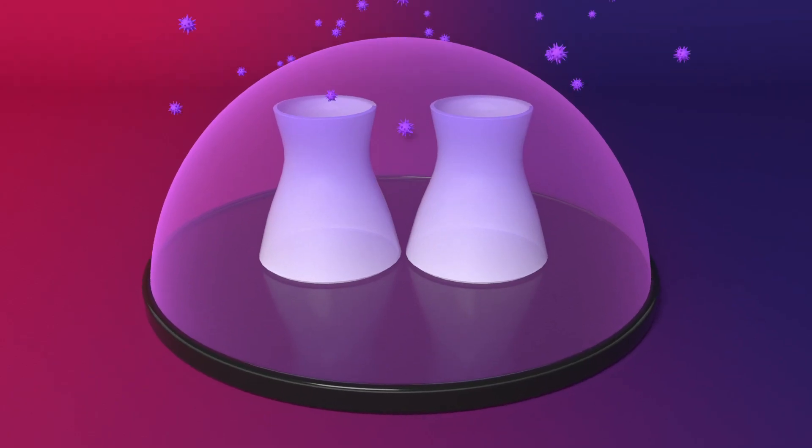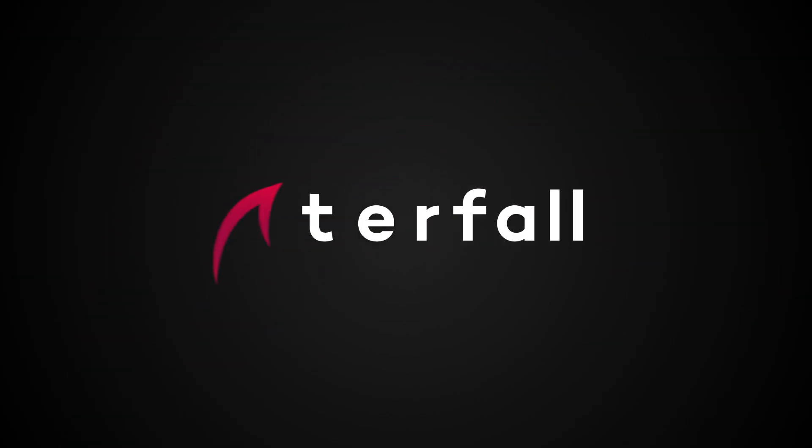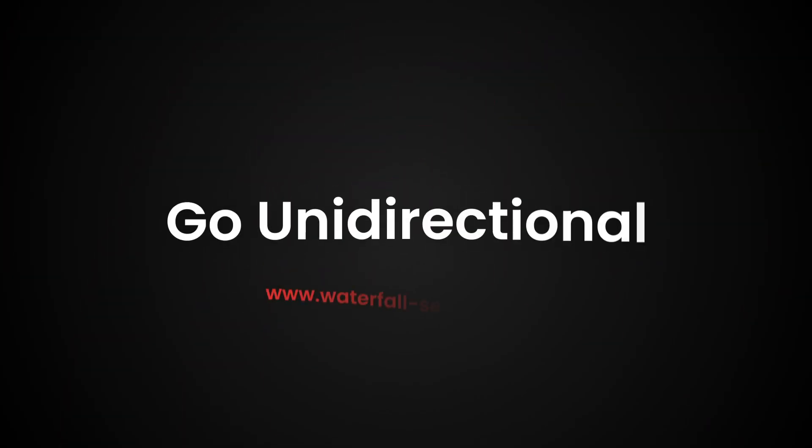Unbreachable protection. Enterprise-wide visibility. Proven cybersecurity you can trust. Go unidirectional.